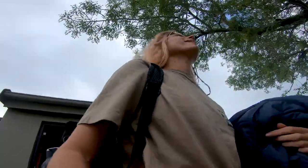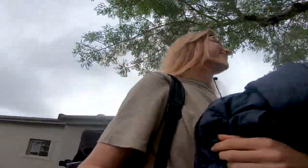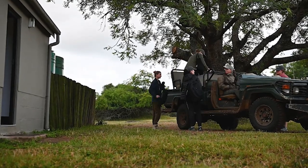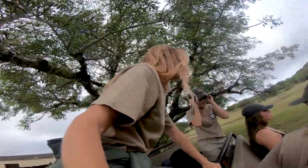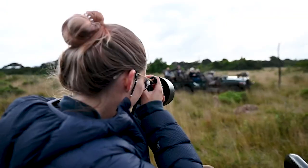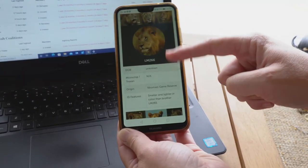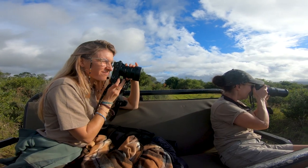I spent a few weeks here volunteering with African Conservation Experience, participating in all the daily tasks needed for animal management and conservation — like monitoring, data collection, updating ID profiles of animals, tracking, and using some of the most modern technologies.